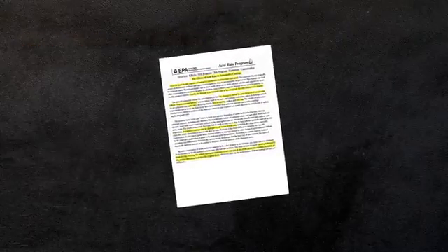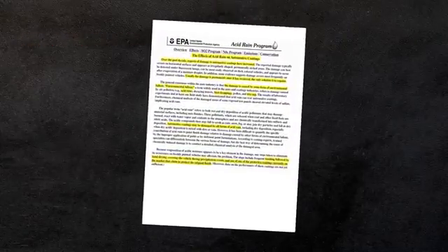According to the EPA, this damage is usually permanent, and the only solution is to repaint the vehicle.